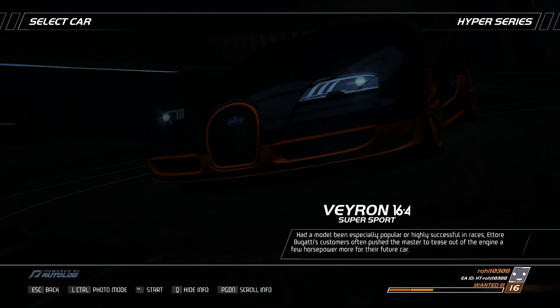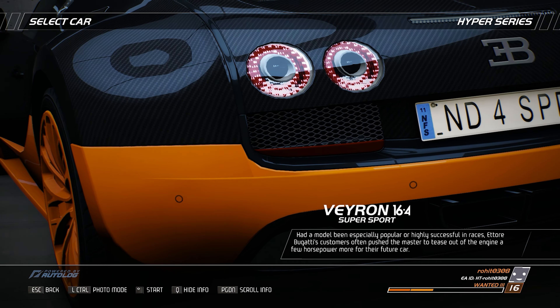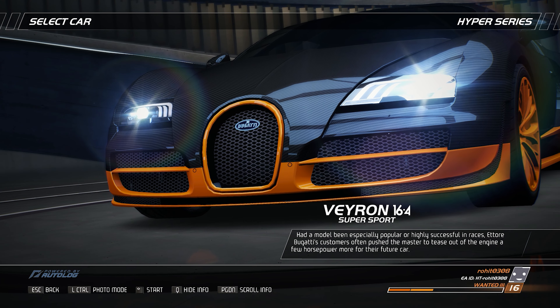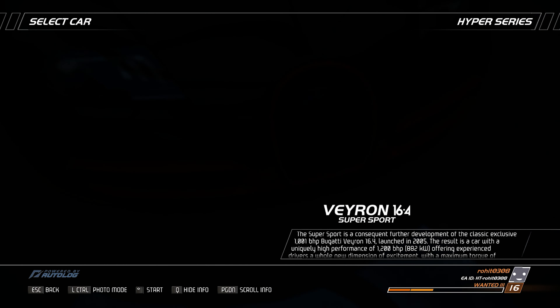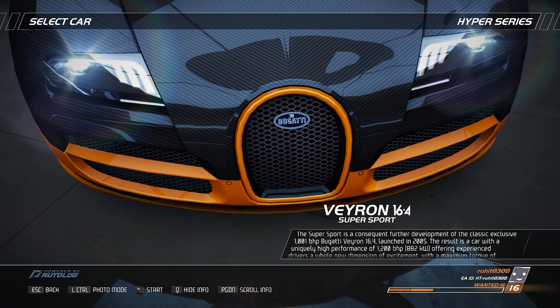Ettore Bugatti's customers often pushed the master to tease out of the engine a few more horsepower for their future car. The Supersport is a consequent further development of the classic, exclusive 1001 BHP Bugatti Veyron 16.4 launched in 2005.